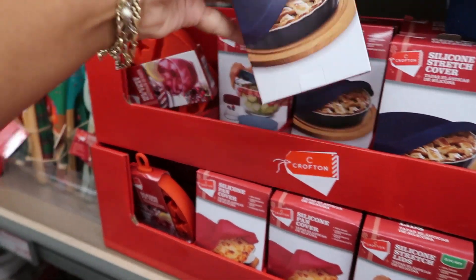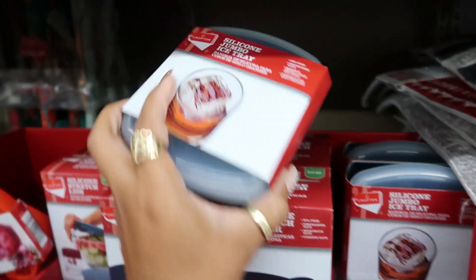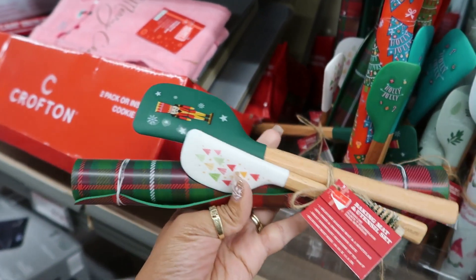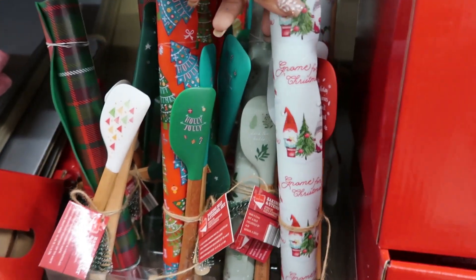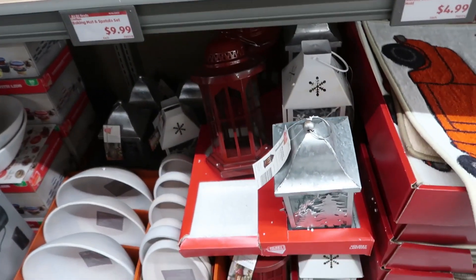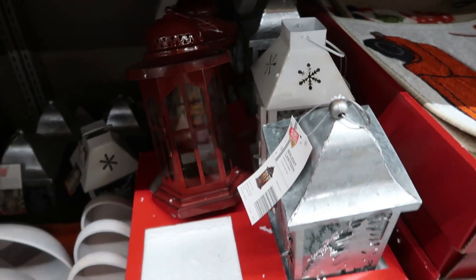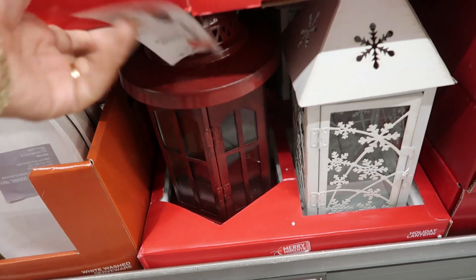Silicone pan covers are $5, and you got a silicone jumbo ice tray. These sets — baking mat and utensil set. They got a few different ones; I like the prints on them — look at the little gnomes, that's cute. Some lanterns — I like the round shape of that one, it has snowflakes on it. These are only $8.99. Those are real pretty.